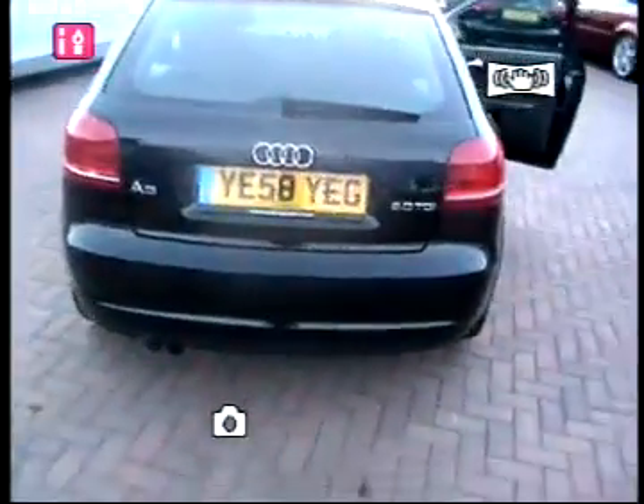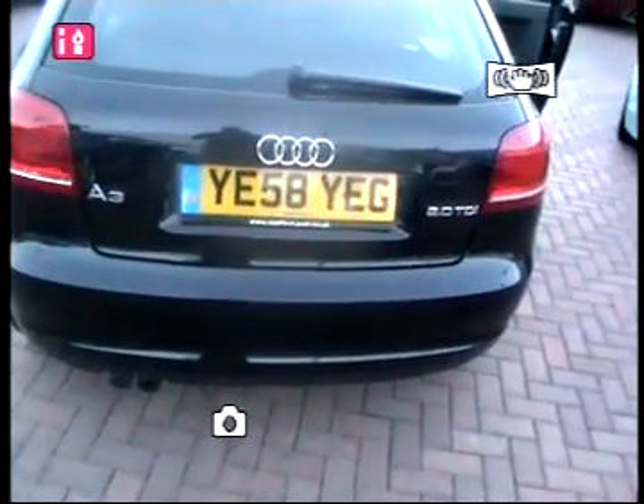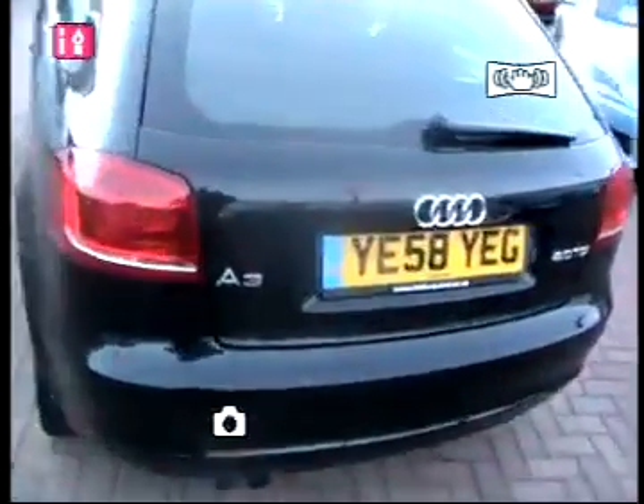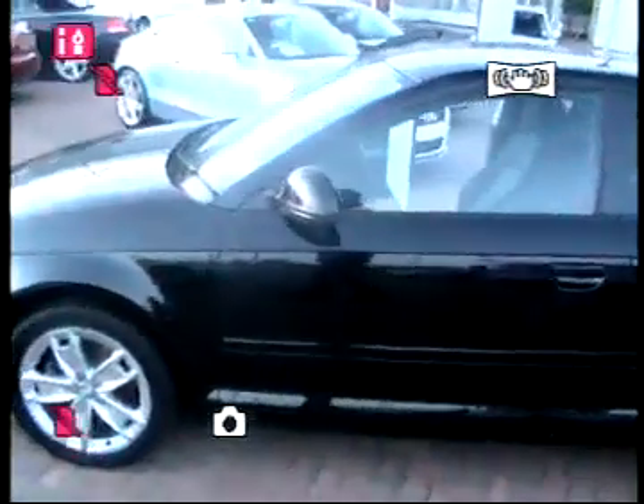As you move around to the rear of the vehicle, it also consists of rear parking sensors. As you can see the 2.0 TDI emblem. The car is also equipped with integral indicators built into the mirrors.